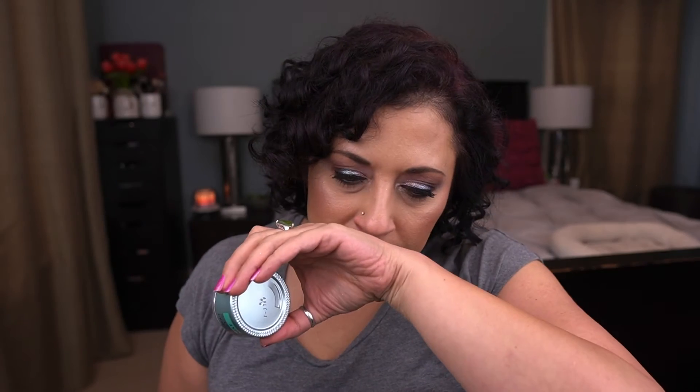The last skincare item is one I haven't opened yet but I'm literally opening tonight — it's the Algenist Genius Ultimate Anti-Aging Cream. Here's the jar: it's nice and thick, lovely cream, smells like skincare — nothing major. I'm happy to start working on this as my nighttime moisturizer.